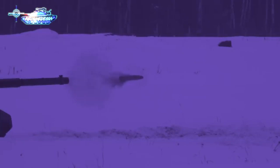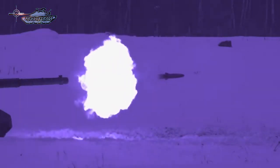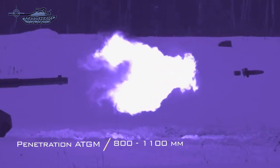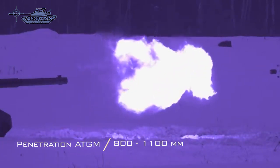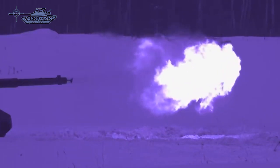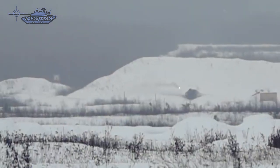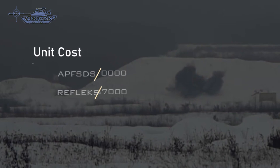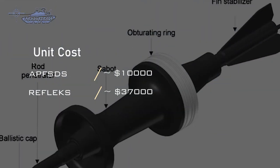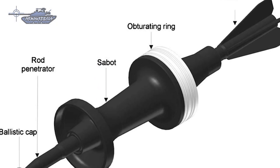ATGMs have the advantage of range and penetration, capable of penetrating around 800 to 1,100 millimeters of armor. The warhead is a tandem shaped charge, which can easily defeat explosive reactive armor. Guided missiles can be effectively used against armored vehicles lacking an active protection system. Cost is another factor: a depleted uranium APFSDS shell costs around $10,000, while the Reflex missile costs around $37,000.